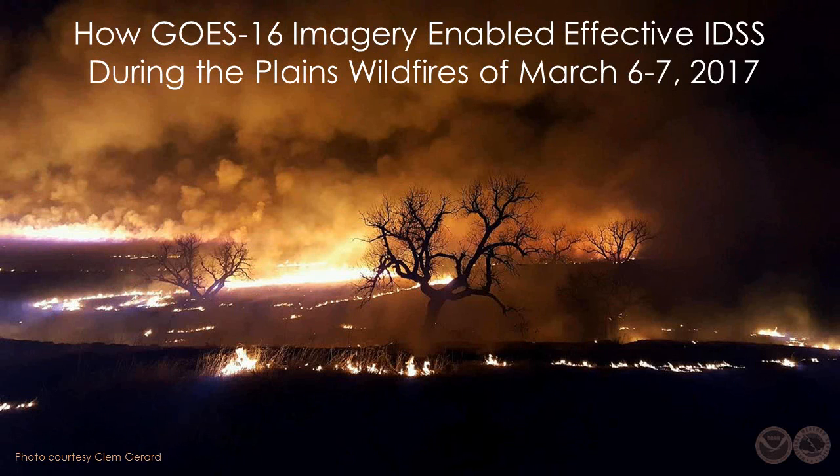GOES-16 is now in orbit, delivering imagery that is already proving itself valuable for improving the detection of environmental phenomena that directly affect public safety. One of the more unheralded applications is the improved capacity to identify and communicate critical information regarding the evolution of wildfires.